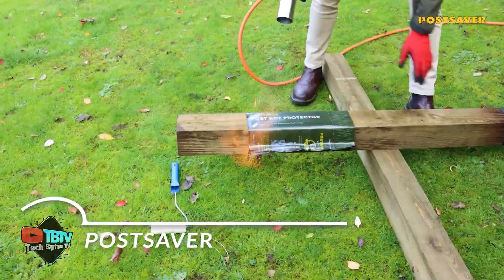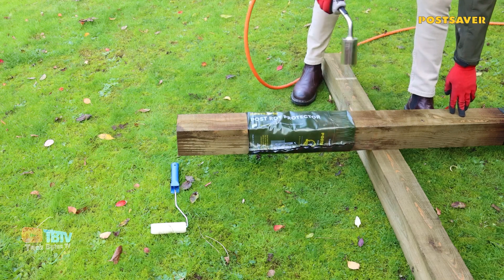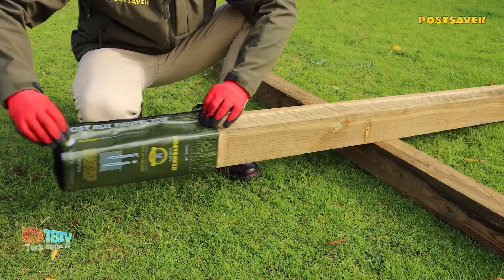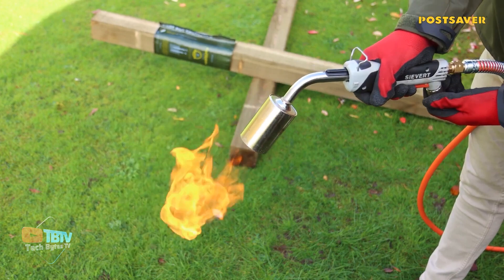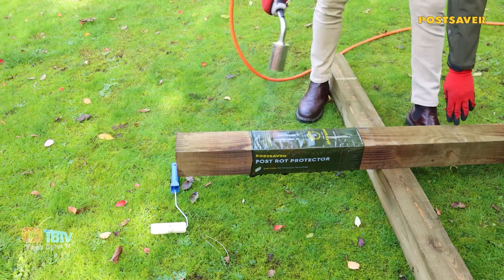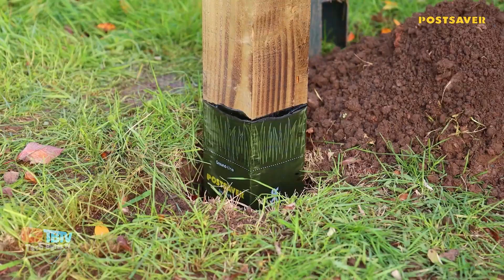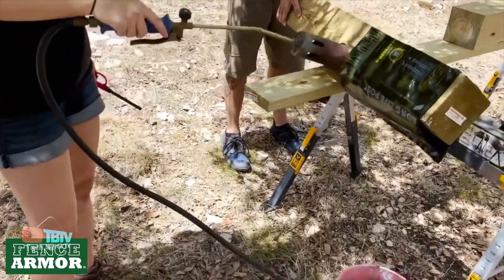Post Saver is an ingeniously simple and highly practical innovation whose main purpose is to protect wooden posts from rotting. The process is simple: wrap the post protector around the post, apply heat with a torch or heater, give it a twist, and voila! This protector is ideal for preserving exactly where posts are most susceptible to decay, moisture, and damage. With the post protector, access to moisture and oxygen is blocked, preventing fungi from finding favorable conditions for their development.